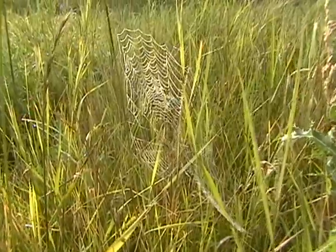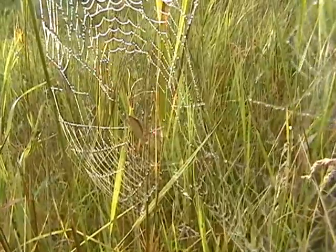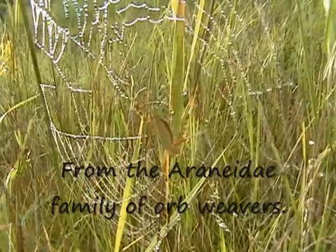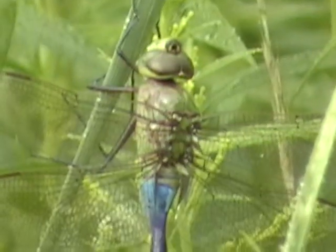Here's a little orb weaver. We'll come in closer so we can get a better shot. There he is — just a juvenile. There's also a sweet looking dragonfly out here.